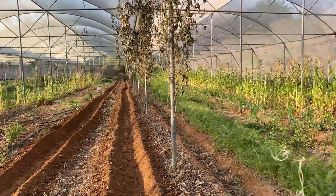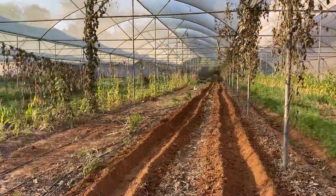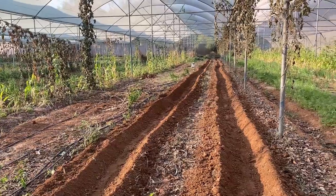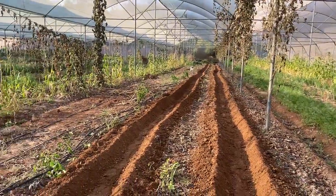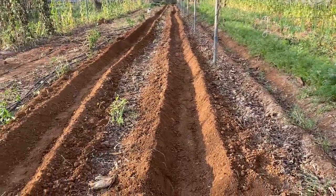In the next line we are planning new things — earlier there was sponge gourd on the column line and pole type bean. We have removed both and are now preparing the bed. In one bed we are planning watermelon or musk melon, and in the other bed we are going to plant corn again with some intercrop.